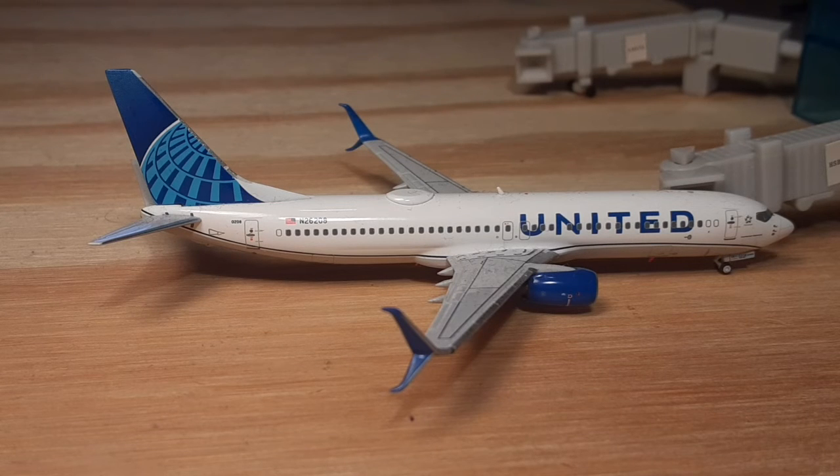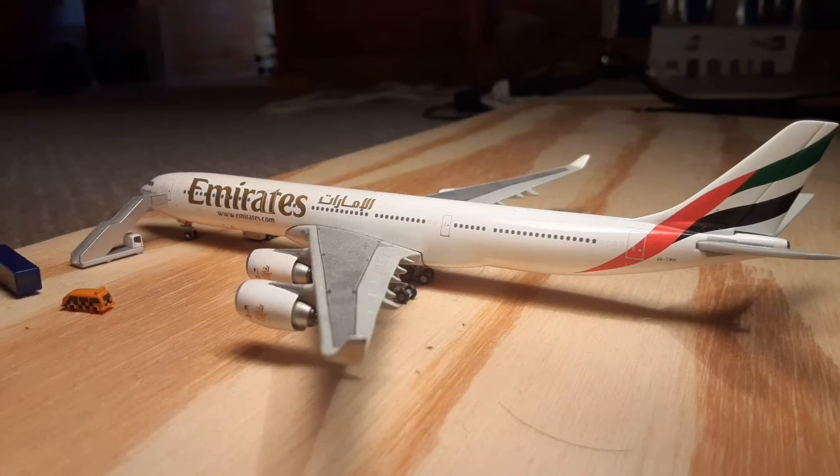Alright, next up we have the United 737-800 and he'll be heading out to Newark. We also have an unexpected arrival, which is the Emirates Airbus A340-500. Now this was actually meant to be going out to Mexico City, but due to an ill passenger aboard they had to divert to the terminal.